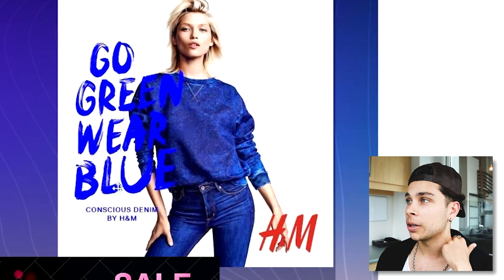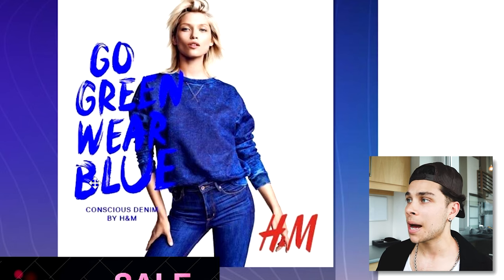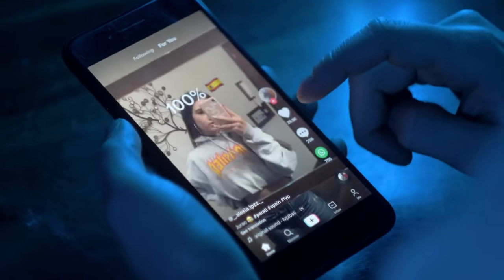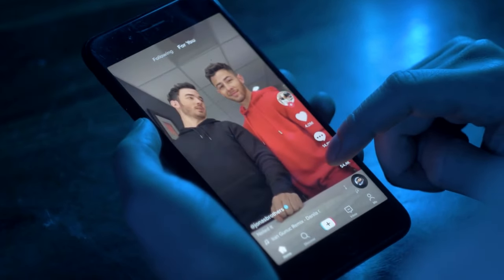Starting off with what not to do — here are a couple examples of ads that just wouldn't work. Big brands make these mistakes all the time, not only on TikTok but just in general, and that's having massive sales call outs, simple images or GIFs, and ads that just simply look like ads. The whole point of TikTok is it's a new platform where you're supposed to be creative and you're not supposed to just slap up a sales callout and expect people to buy your product.